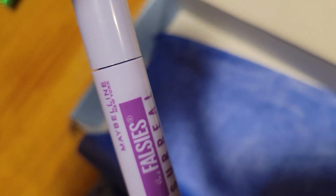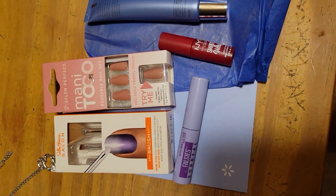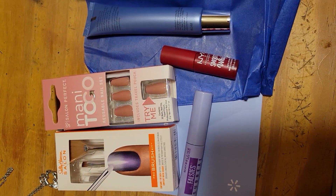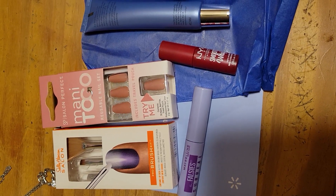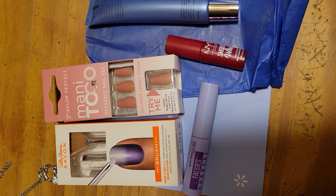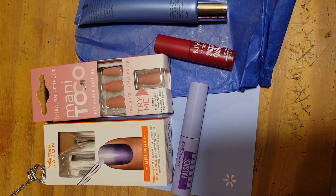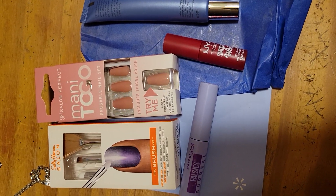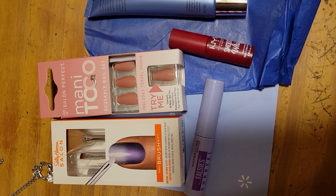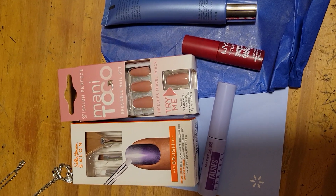As you can see, this would total to way more than $7. I love the Walmart beauty box, it's so worth it. I'm not getting paid to do this at all. I just wanted to show you guys because I love deals and I know you guys do too.